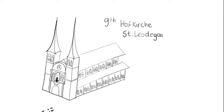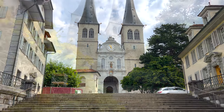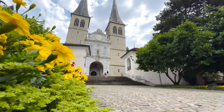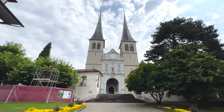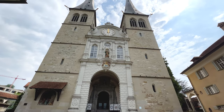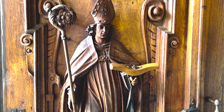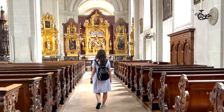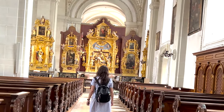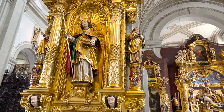Number 9: Church of Saint Lodegar. It is a Roman Catholic church originally built in 735 in Gothic style. After being burned in a fire in 1633, it was redesigned in Renaissance style. The altars are made from wood and gold — they are quite stunning and super detailed.